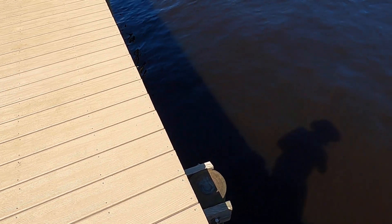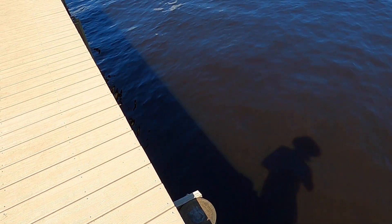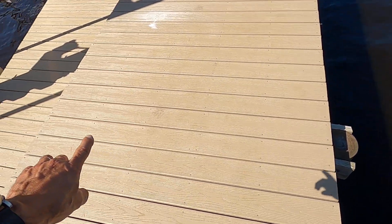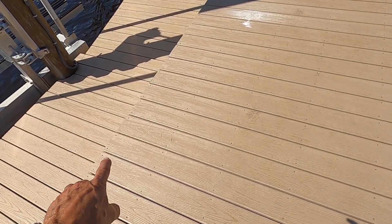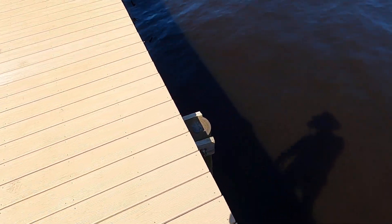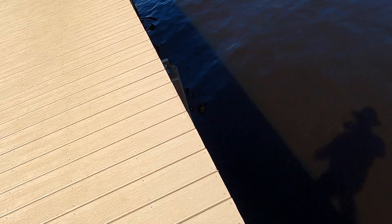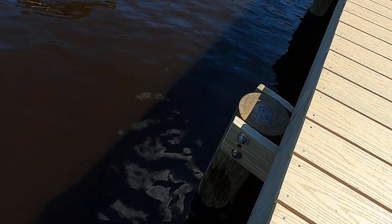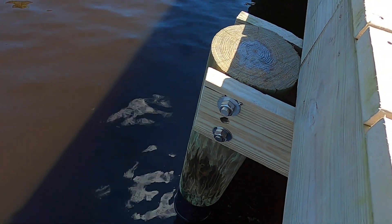When you get to about the eighth piling on the right side of the dock, this one doesn't align correctly — you can see it's kind of on an angle. Inconsistent drilling noted here.